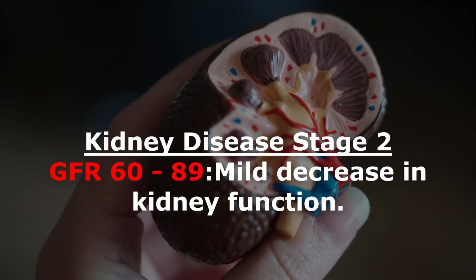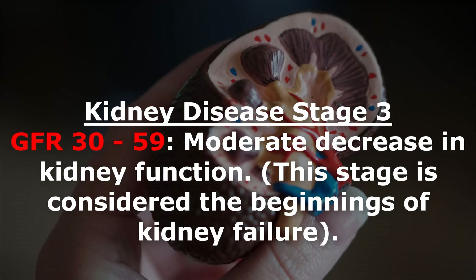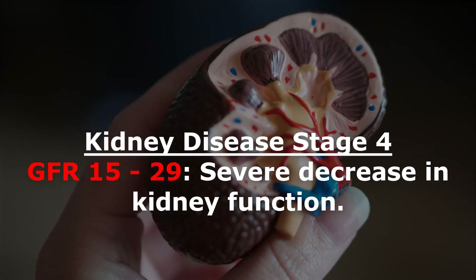Kidney disease stage 2: GFR 60 to 89 — mild decrease in kidney function. Kidney disease stage 3: GFR 30 to 59 — moderate decrease in kidney function. This stage is considered the beginnings of kidney failure.